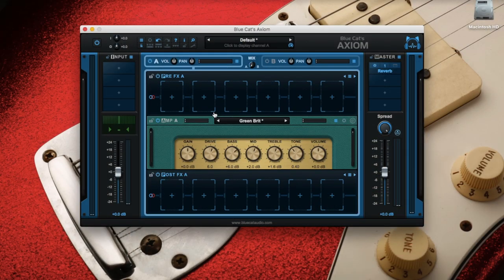For the solo sound, I'm still keeping the Green Breed since it's the same player and probably the same gear, but pushed a little harder. Drive will be 7.8. Bass plus 3 for it not to be too overbearing in the mix. Mid plus 5 so it's going to cut through better. Treble plus 1 and tone 0.37.